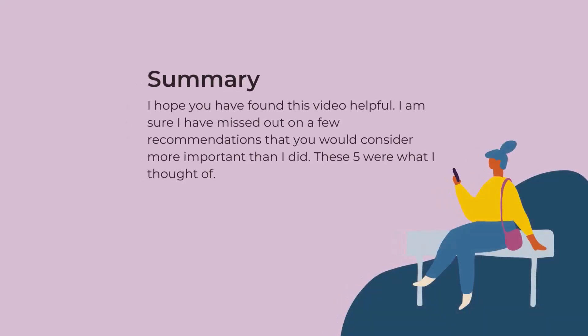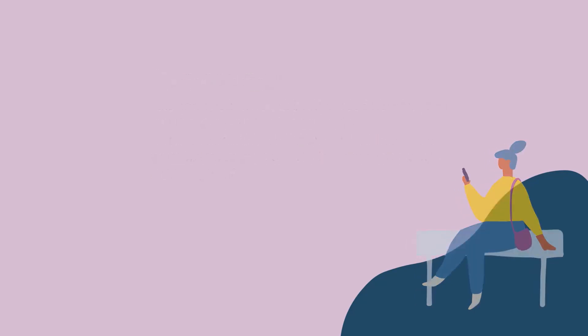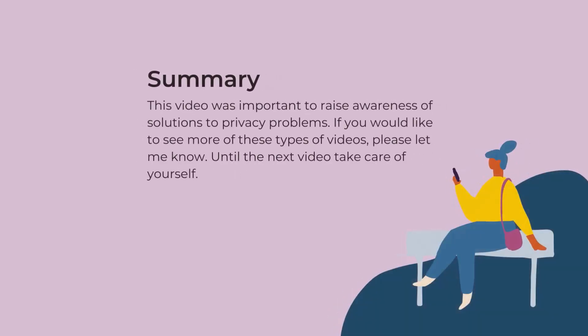I hope you have found this video helpful. I am sure I have missed out on a few recommendations that you would consider more important. These five were what I thought of. This video was important to raise awareness of solutions to privacy problems. If you would like to see more of these types of videos, please let me know. Until the next time, take care of yourself.